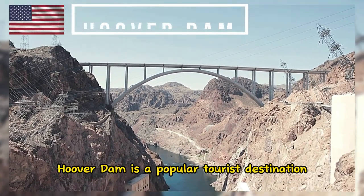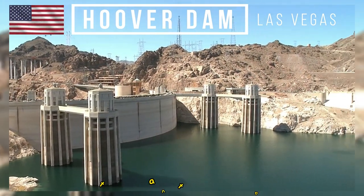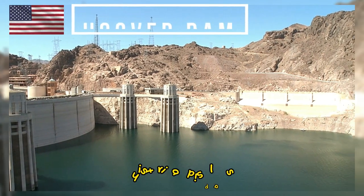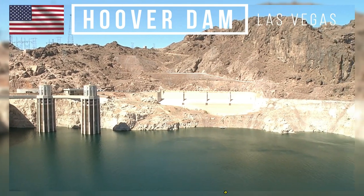Hoover Dam is a popular tourist destination, attracting millions of visitors each year. There is a visitor center that offers informative exhibits, historical displays, and interactive presentations about the dam's construction, engineering, and significance.